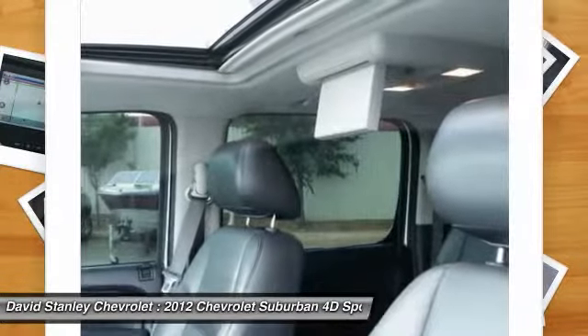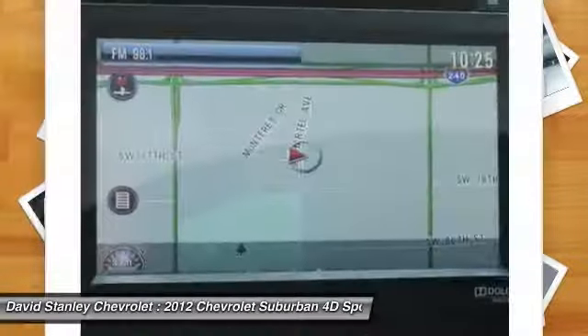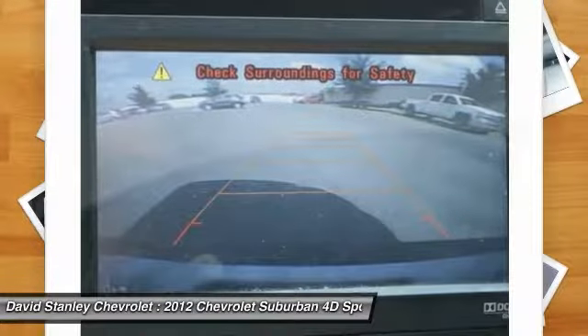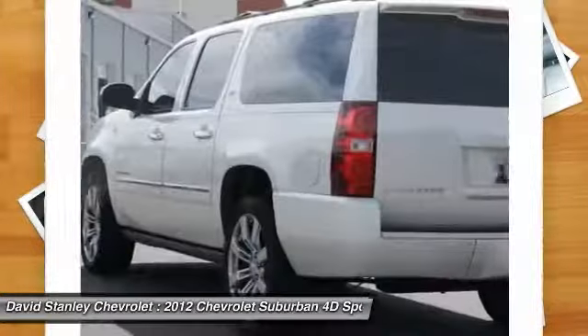Here are some of this vehicle's great options: power passenger seat, remote engine start, traction control, Bose sound system, navigation system, air conditioning, leather wrapped steering wheel, dual airbags, power steering, alloy wheels.